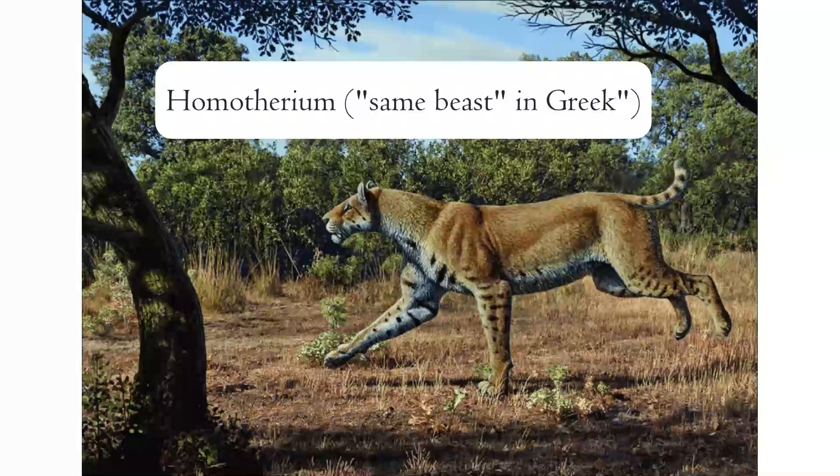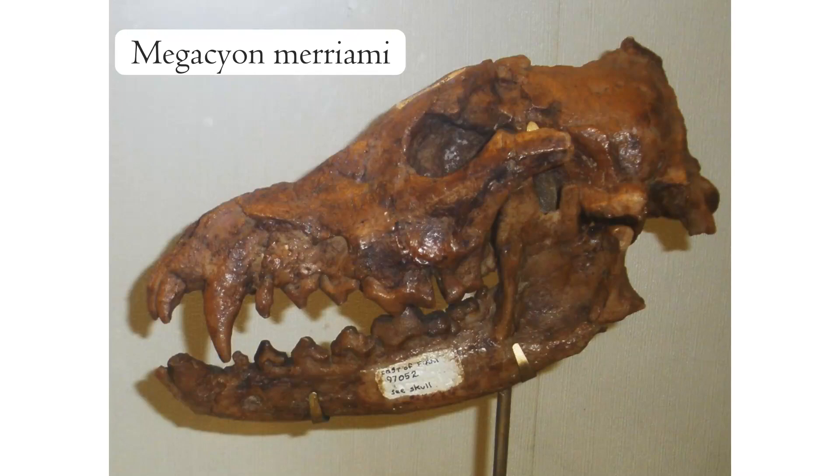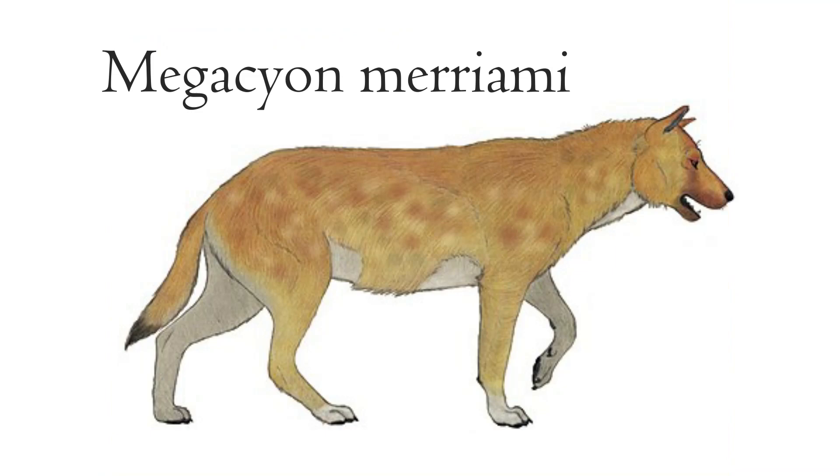Other cats lived alongside the tiger, and some were saber-tooths. Homotherium, also known as the scimitar-tooth cat, is known from this region. Its sabers were smaller than its more famous cousin Smilodon, but they were serrated on both sides and were perfect to pierce the hides of elephants and other large herbivores. But where there are cats, there are dogs. Java had a large one, Megacyon merriami, a large canid the size of a wolf related to the African wild dog. It was a pack hunter, and with its size and numbers it would have competed with the tiger for prey.